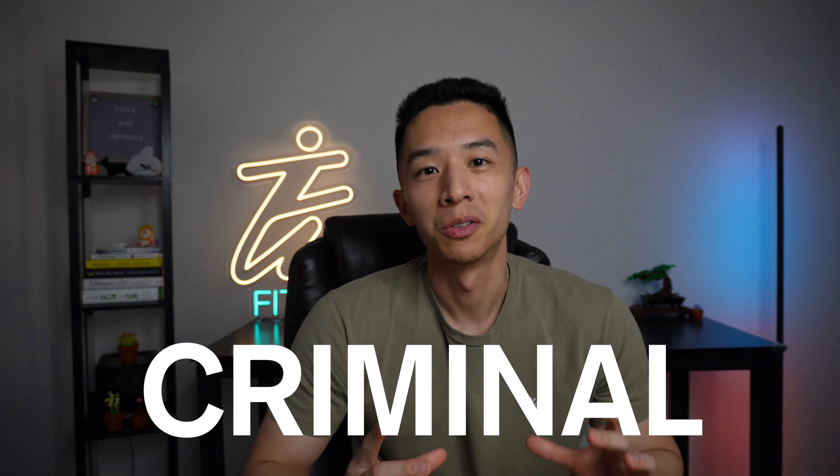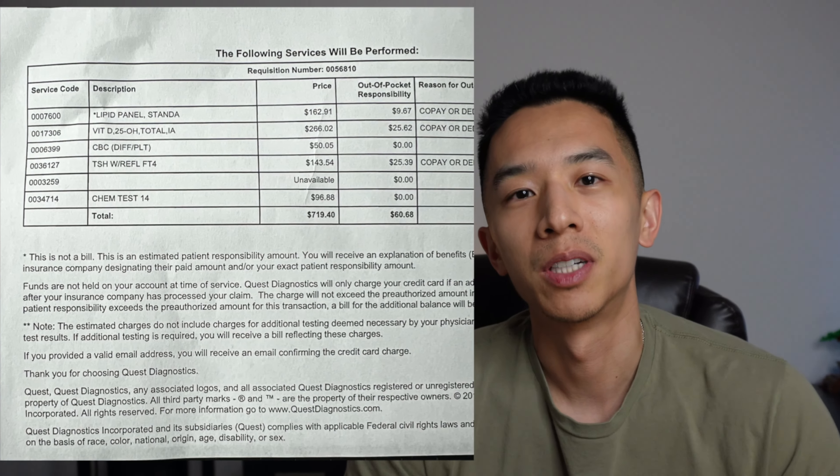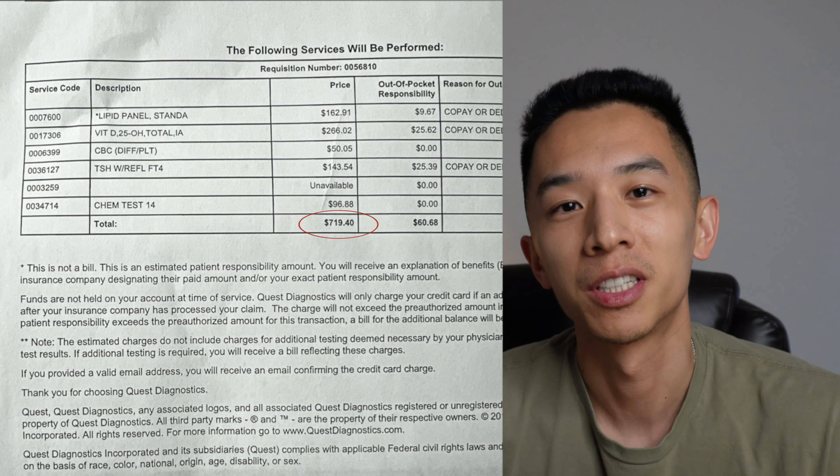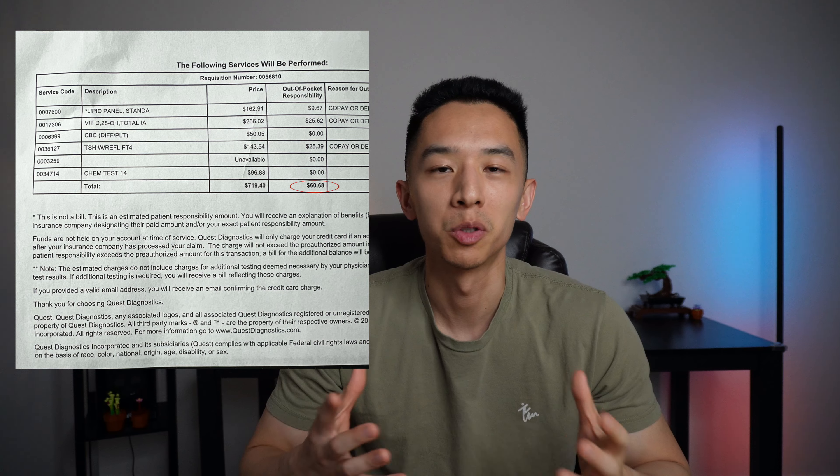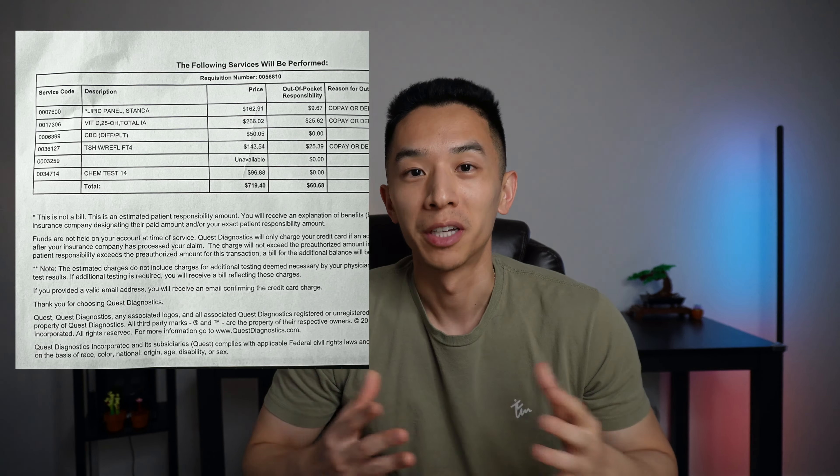After I got it done, it wasn't too bad. I had to take a picture of the receipt from Quest Diagnostics, because it was just criminal how much those tests cost without insurance — it was over $700 without insurance, and I paid out of pocket about $60. If you need any motivation to be healthier, just look at that picture. This is also why everyone should have health insurance and make lifestyle changes to stay out of the hospitals.